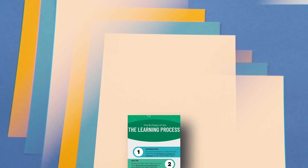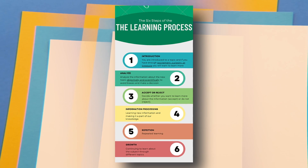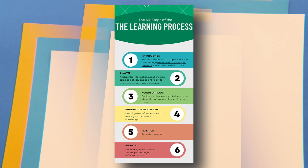When you get started learning any new topic, the first step is to get introduced to new information. After that, you analyze it — your brain either accepts or rejects it, starts processing it, and the more you repeat it, the more you learn and grow. So remove the myth that reading technical books is difficult. Learning a new topic is difficult at the start, but the more you repeat it and stick to it, the easier it gets.